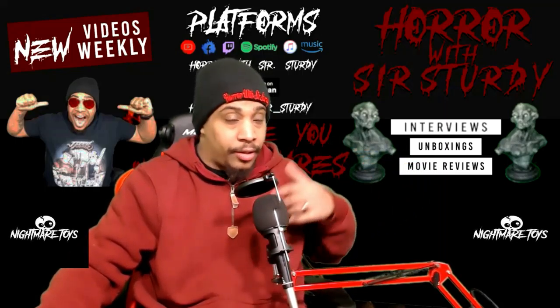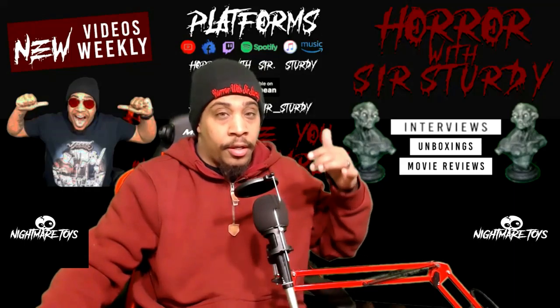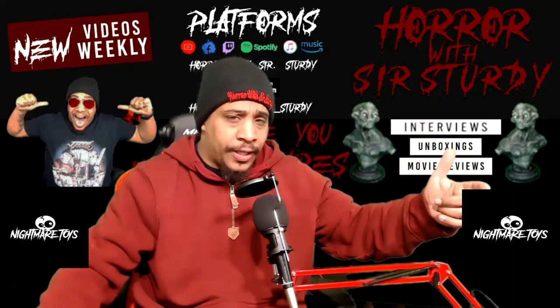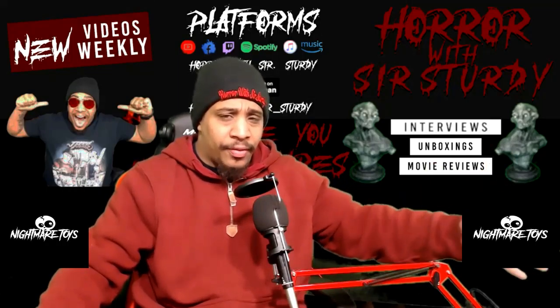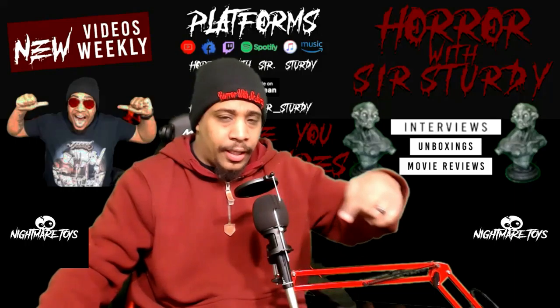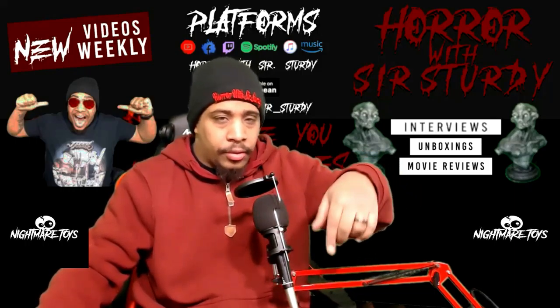Huge shout-outs to Nightmare Toys as well. Nightmare Toys is an awesome store. It's a brick-and-mortar store, but you can also order online. They're located in Las Vegas, and I'll have the logo right here and the links and stuff below as well.